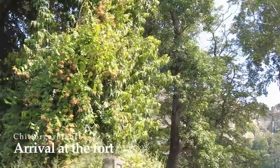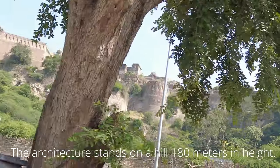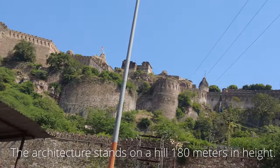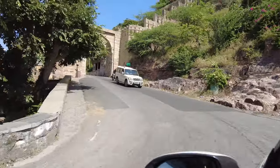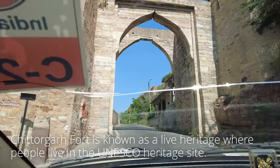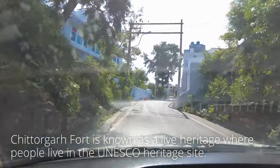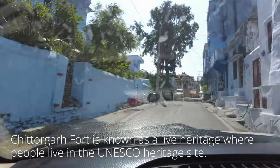The fort was built in the middle of the 16th century and the ancient architecture stands on a hill 100 meters in height. Unlike other World Heritage Sites, Chittorgarh Fort is known as a live heritage where people live within the premises, so you can see many people keeping their day-to-day lives within the fort.